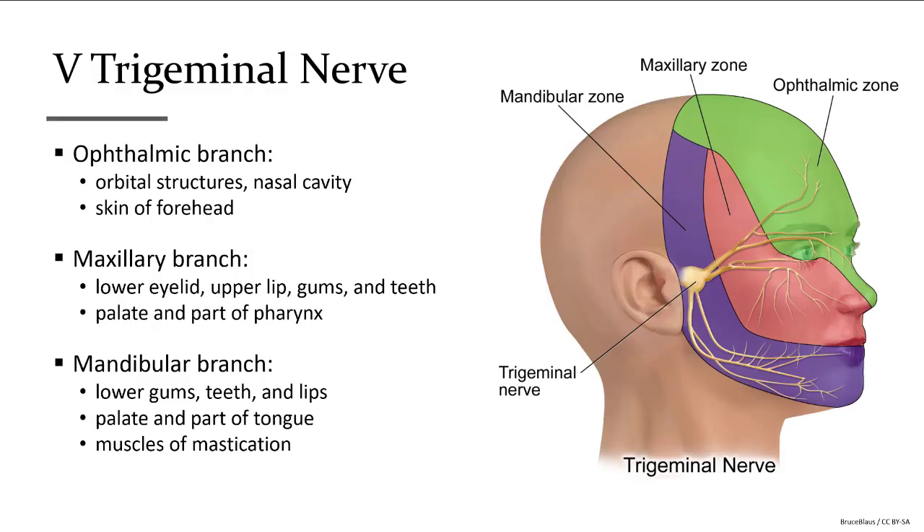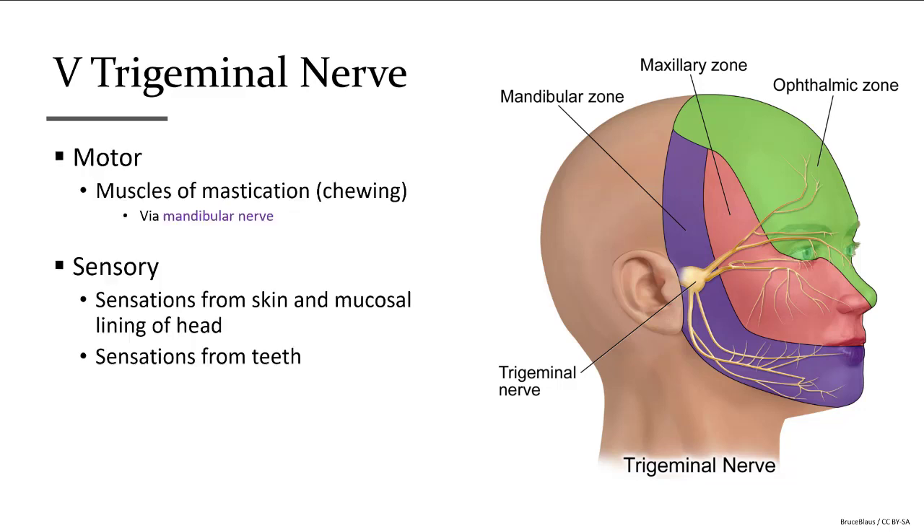Back to cranial nerve number five, the trigeminal nerve. This is known as the dentist nerve as it serves the teeth among other facial regions — the nerve your dentist targets to numb during a dental procedure, which is why whole sections of your face feel the effects. It's called the trigeminal nerve because it has three main branches: the ophthalmic branch covers the center of the face, nose, and area around the eyes; the maxillary branch covers the upper mouth, upper lip, and cheekbones; and the mandibular branch serves the jaw, muscles for chewing, and the lower teeth and lower lip. The trigeminal nerve is a mixed nerve, both sensory and motor.